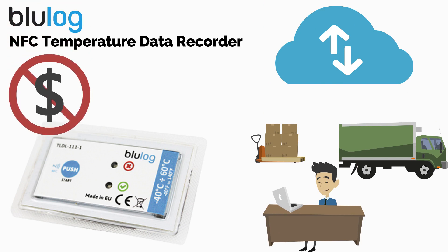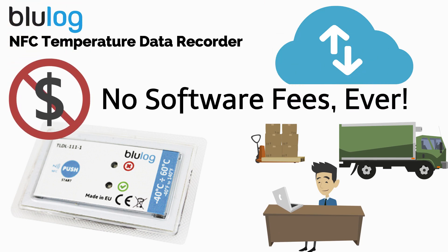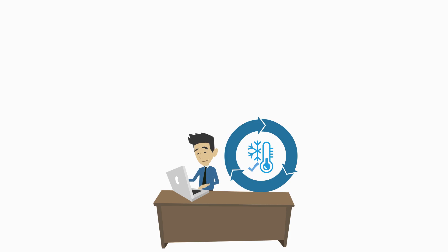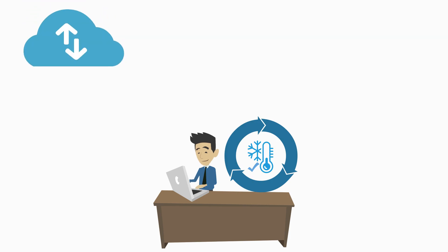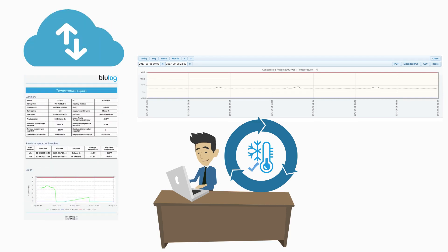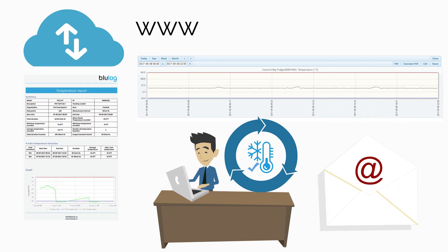With BlueLog there are no fees for software, cloud service, or data storage ever. Every BlueLog user within the cold supply chain can be granted access to the temperature data, generate FSMA compliant reports, or set up notifications using BlueConsole.com.